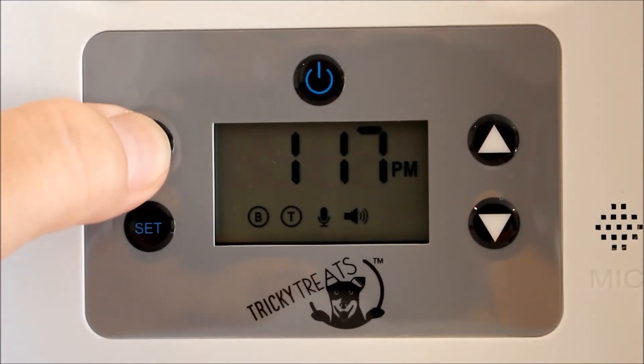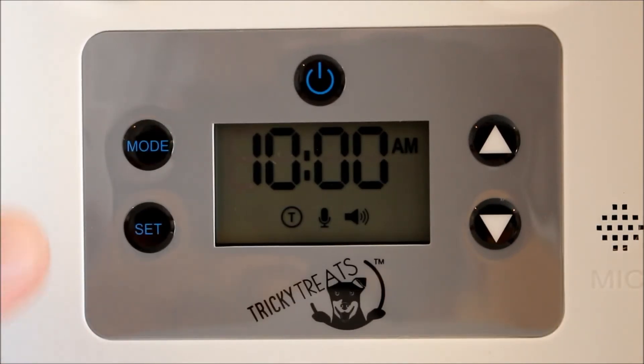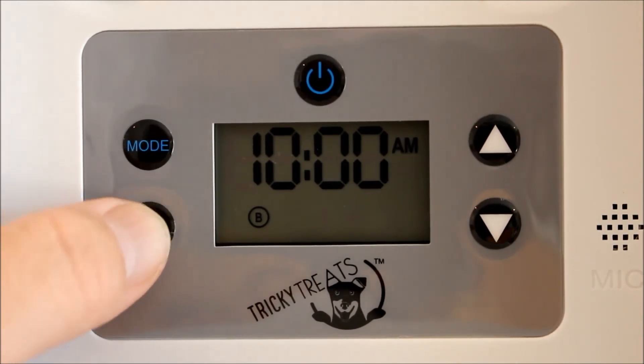So as normal, hold the mode key down. Once that flashes up, currently set it at 10 a.m. for the bottom shelf — we just want to hit set to go into that menu. Hit set again to accept it, hit set again to accept the minutes, and hit set again.